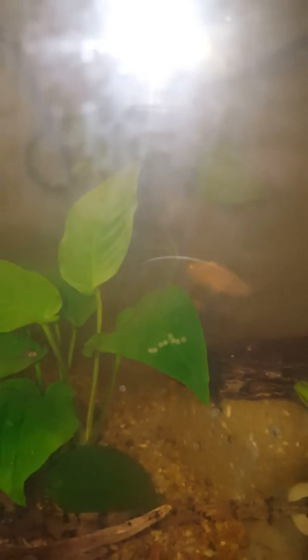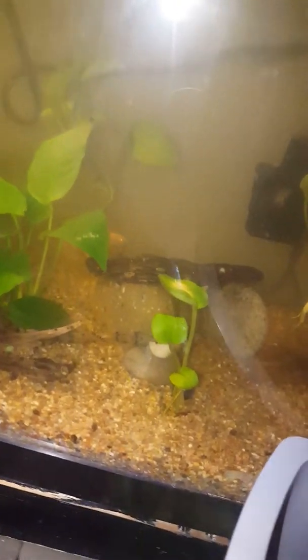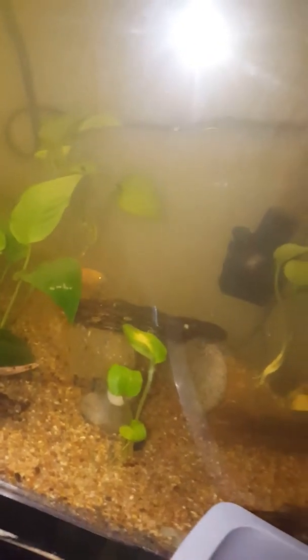Hello and welcome again back to Mrs. Cash Aquatic Corner. I realize it's been quite a while since I have posted any videos on YouTube, but at this current time I have very exciting news in my aquatic corner, and that is that my Corydoras catfish are finally spawning and laying eggs.